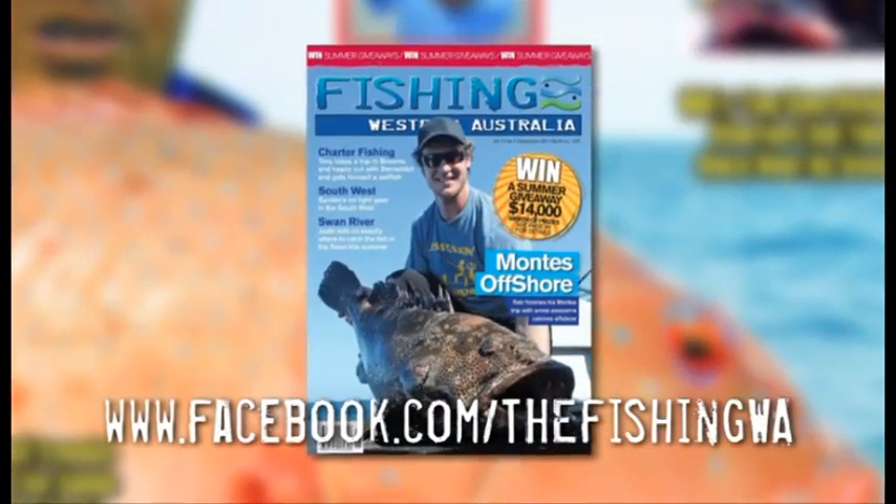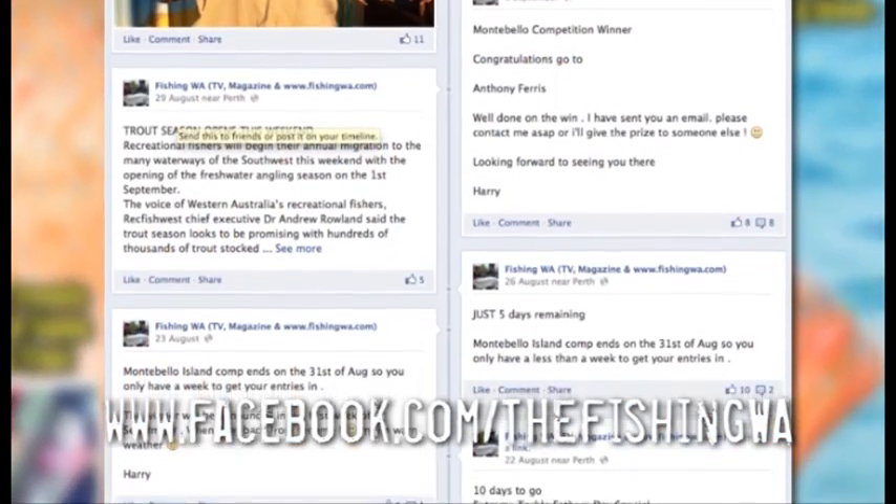To find out more information about Fishing WA, or just want to ask a question, like us on Facebook.